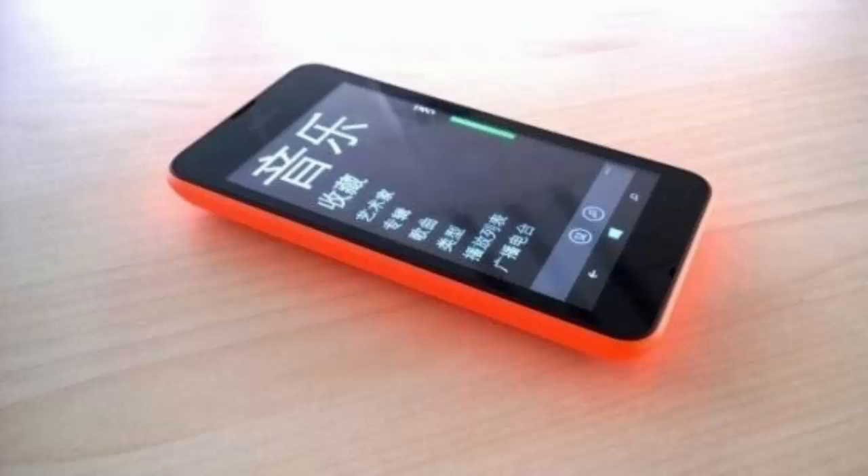In this video I'm going to talk about the unannounced Nokia Lumia 530. The handset will be available in several color versions including green, orange, white, gray, and blue.